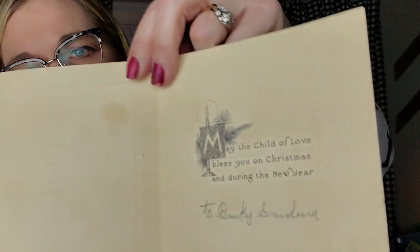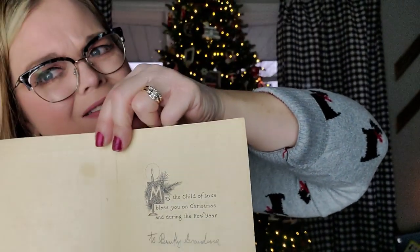This one's a little creepy too — I think it's Jesus as a child. See there his halo. It's a very Victorian looking picture. I do believe this one is pretty old — I would say it's probably from the 20s. You can just kind of tell by the way that it looks and the font. 'May the child of love bless you on Christmas and during the new year. To Bunky, from grandma.' There's something marked out on the bottom, but this one just feels very old to me. I put it with the angels too.